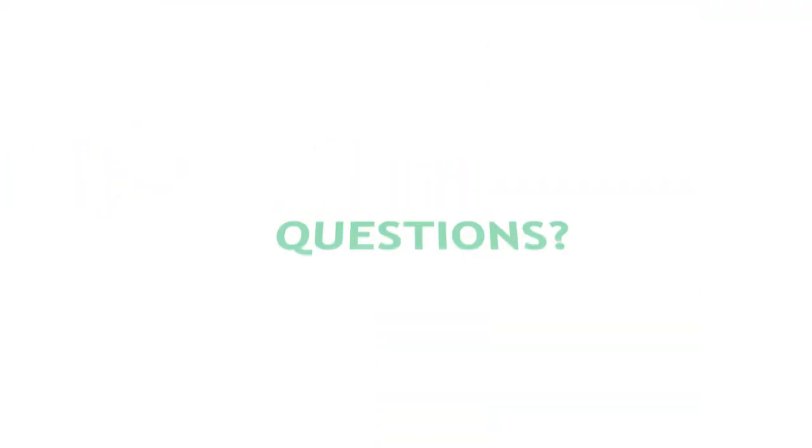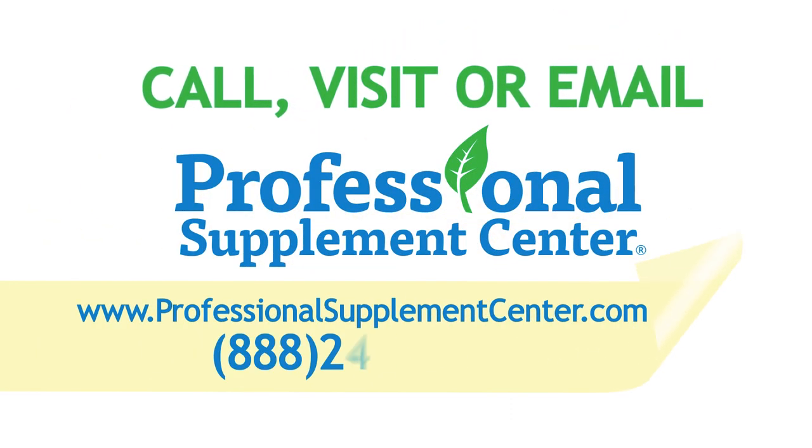If you have any questions, please call, visit, or email the Professional Supplement Center, and one of our knowledgeable staff members will be happy to assist you.